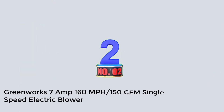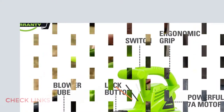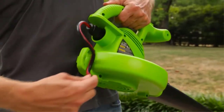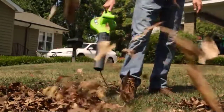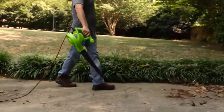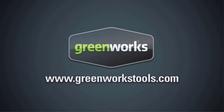Number 2: Greenworks 7 Amp 160 MPH 150 CFM Single Speed Electric Blower. The Greenworks 7 Amp Electric Blower is our top budget-friendly corded option. It only weighs 4.5 pounds and we found it was lightweight and easy to carry. Plus, it has a simple two-piece setup and a handy cord lock — our tester appreciated how secure the plug remained for the duration of the test. Compared to our top pick, this model was slightly slower at moving leaves from the patch of grass, clearing the dry leaf pile in just under 40 seconds and the damp leaf pile in just over 41 seconds. However, it was quicker at moving leaves from the patch of concrete, clearing the dry leaf pile in under 16 seconds. Despite these comparative shortcomings, this model still offers great power for its price point and is very capable of effectively clearing leaves with its 150 CFM airflow capacity and 160 MPH airflow speed.